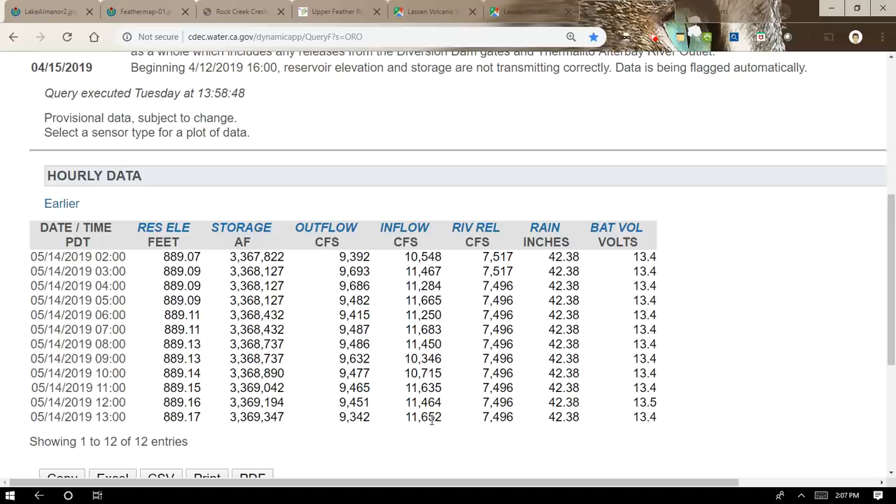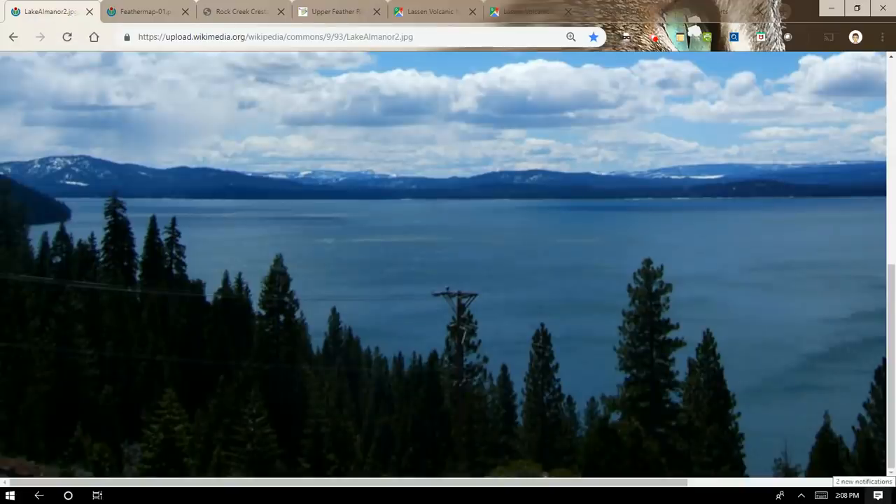Right now we have inflows of 11,652 cubic feet per second, but in 1997 and 2017 — just to pick two examples — those flood events saw cubic feet per second coming into Lake Oroville of more than 250,000 cubic feet per second. That can happen pretty quickly when storms are parked over the watershed. So I really appreciate your views and I hope you will like, subscribe, and share — I'll see you later.